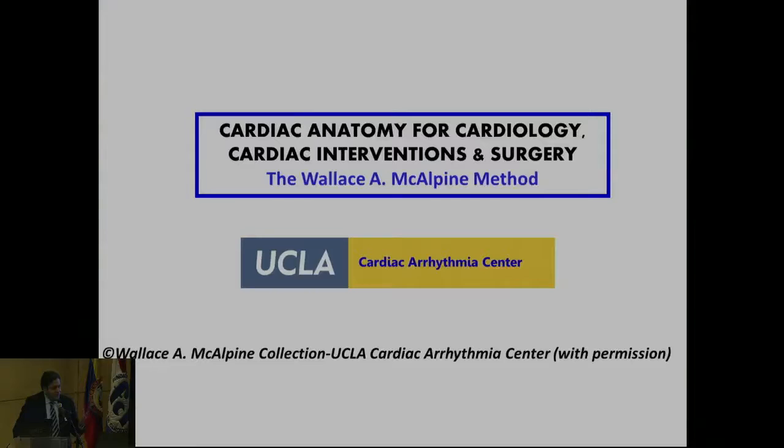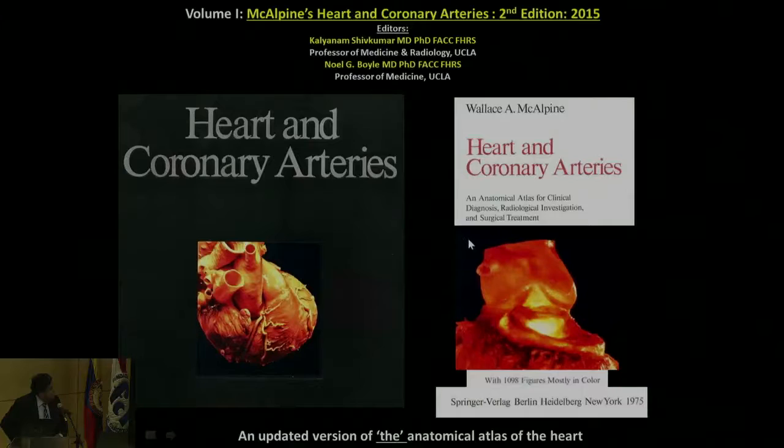It took us about four years to discover the collection. We acquired the original images and digitized them, and it actually shows how brilliant the collection is. Even the McAlpine atlas had a slightly yellow tinge to those pictures because in the 1970s the most advanced printing press in the world was in Germany. Technology has since improved so much — digital printing was not available at the time, which is why the colors looked yellow.